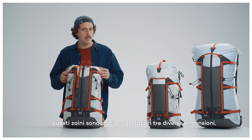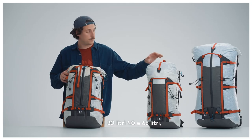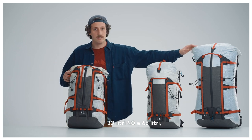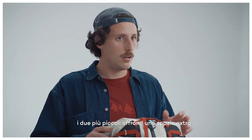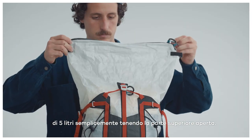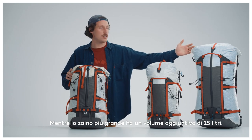As you can see, these backpacks were designed in three different volume sizes: a 30 liter version, an intermediate 40 liter, and all the way up to the 65. The two smaller ones offer an extra load space of 5 liters just by keeping the top unfolded, while the bigger version's extension offers an additional 15 liters.